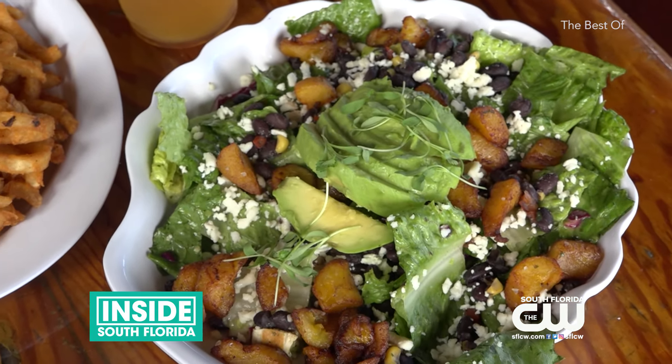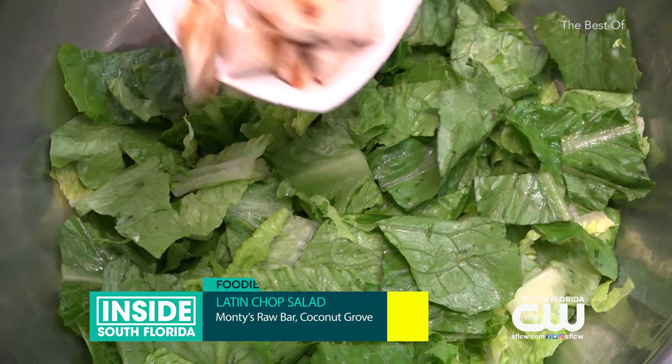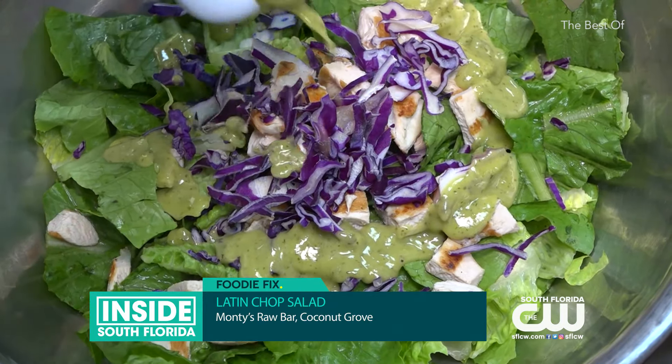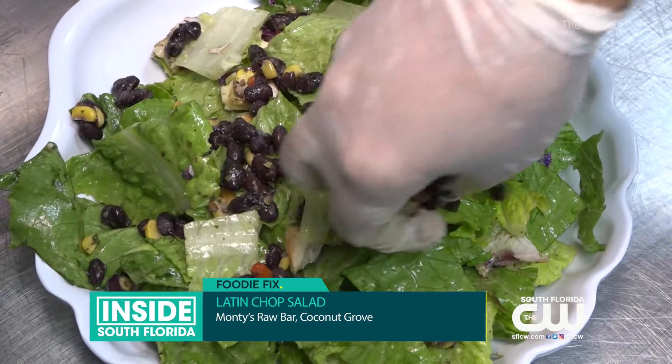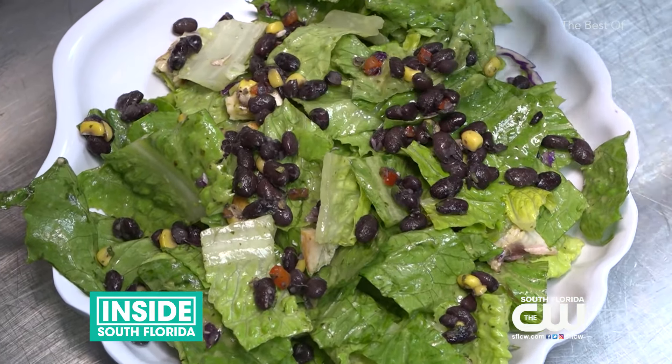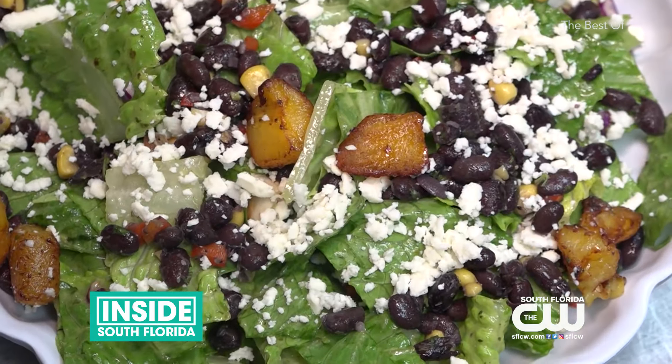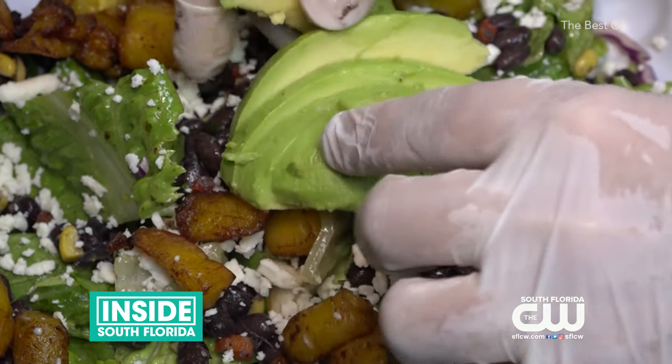Another fan favorite is the Latin chop salad — fresh romaine, fresh chicken, a little bit of red cabbage, with dressing right on top. It's finished with black beans, corn, red peppers, a little bit of queso fresco on top, fresh fried plantains, and half an avocado spread right on top.